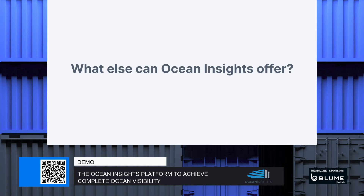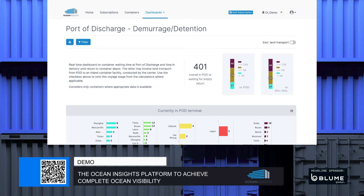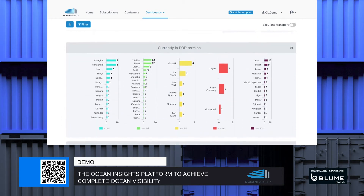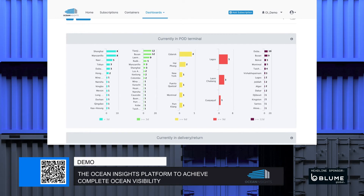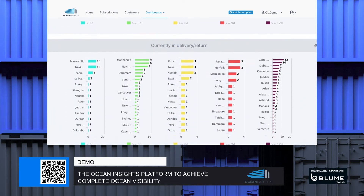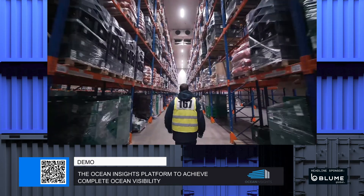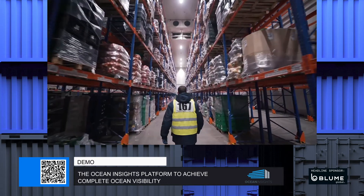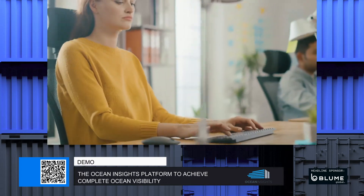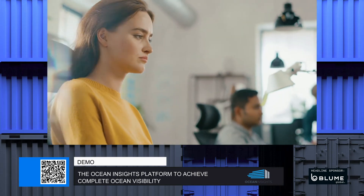What else can Ocean Insights offer? The Ocean Insights dashboard draws attention to containers that could be liable for detention and demurrage fees, something that is usually hard to keep track of with other platforms. It also benchmarks the historical turnaround time at a POD and delivery return analysis. Both of these functionalities provide a solid base for free time optimization. Inventory optimization is always important, regardless of what industry you're in. Because the Ocean Insights platform allows customers to stay on top of shipment status, users can optimize inventory levels easily.